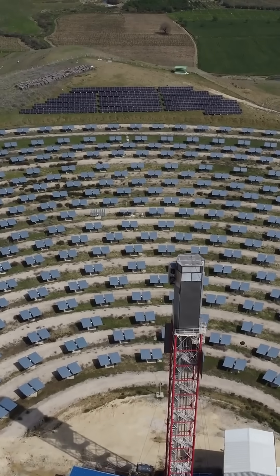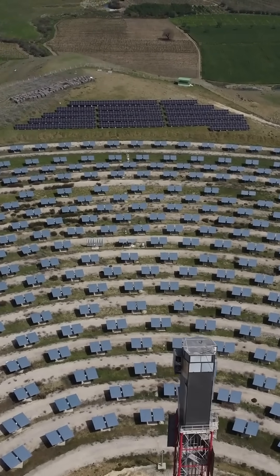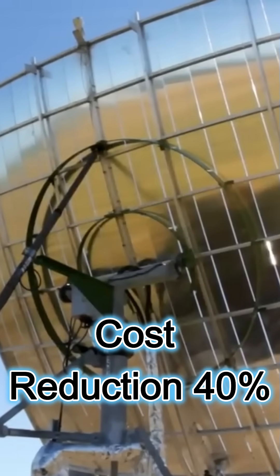In a breakthrough development, Australian researchers have produced lightweight plastic mirrors that drop the cost of solar energy by 40%. It's well known that concentrated solar power systems can generate electricity using the heat present in the rays of the sun.